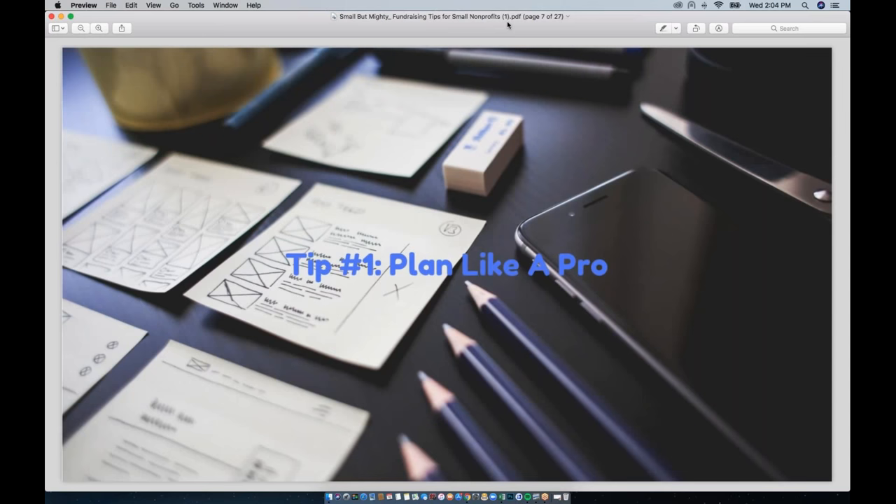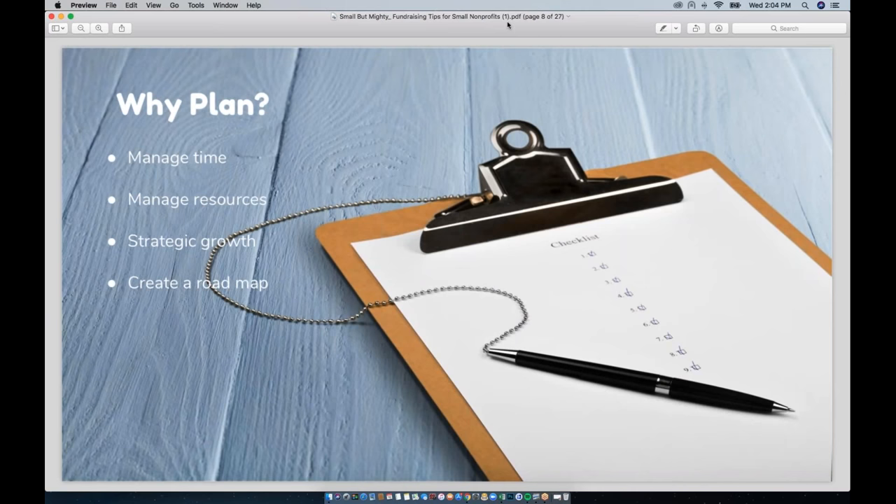We're going to dig into the real meat of this webinar: tips for small nonprofits. I wanted to start off with planning, because when I moved from a large national nonprofit to a small local nonprofit with an admin staff of five, the biggest and most clear difference I noticed was in the amount of planning that took place. So tip number one is: plan like a pro.